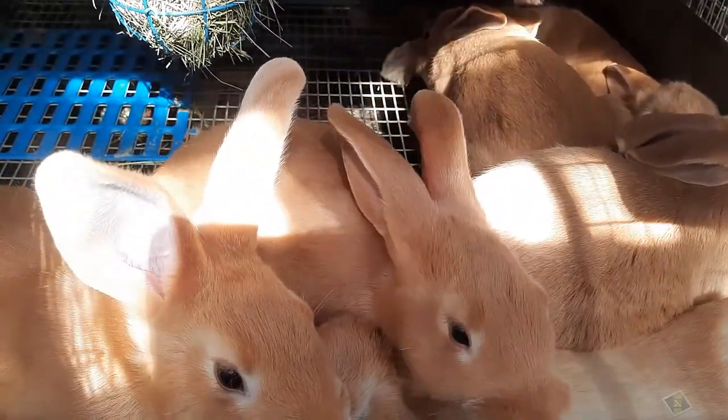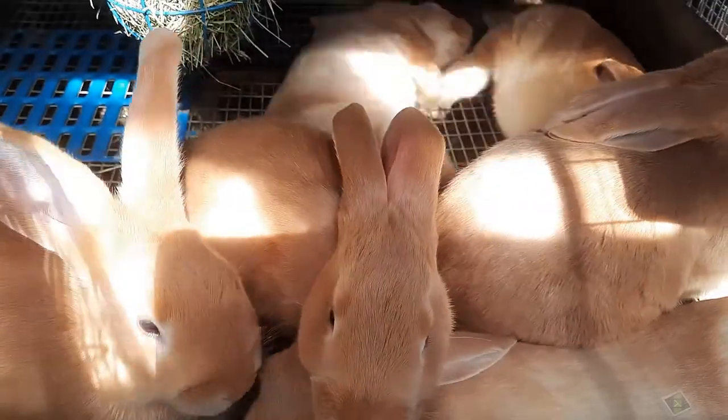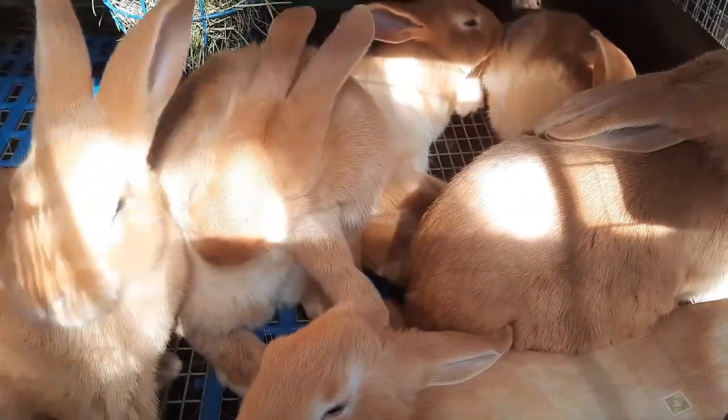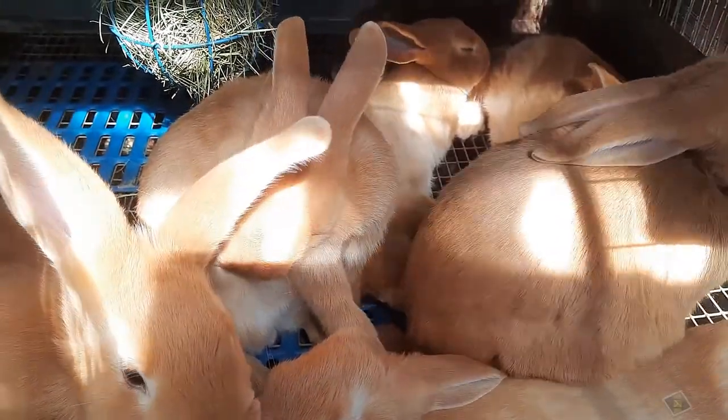Or if you're looking to start a foundation, these would be great. Sweet babies.